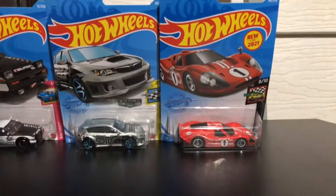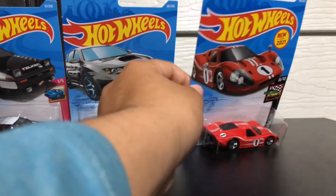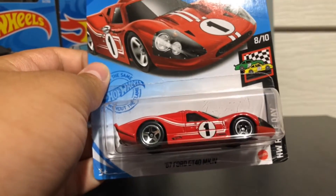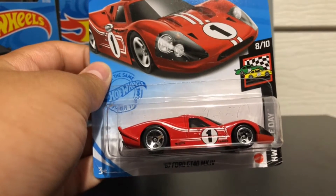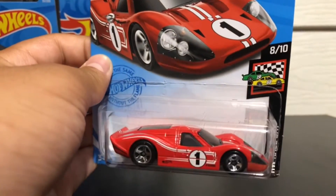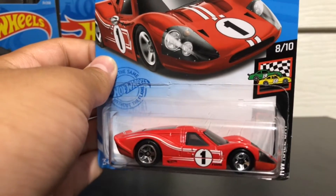Next, we have — ooh, I like this car — the '67 Ford GT40. Number one, red colored, shiny wheels, white stripes. So cool.